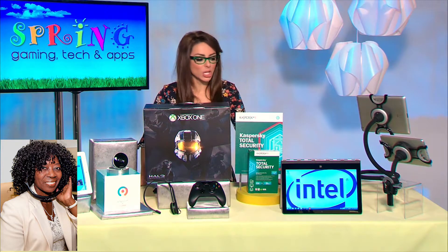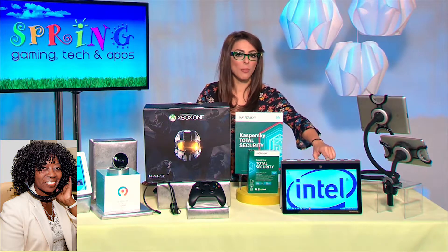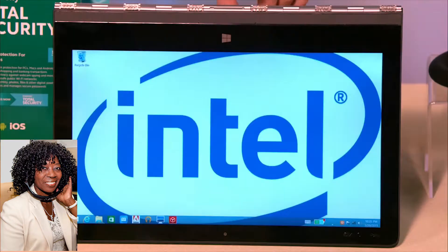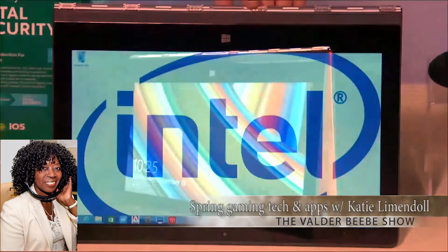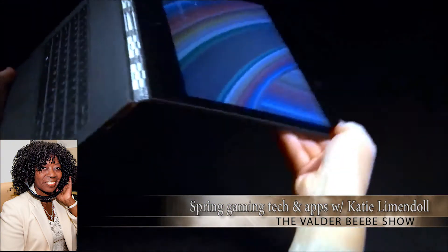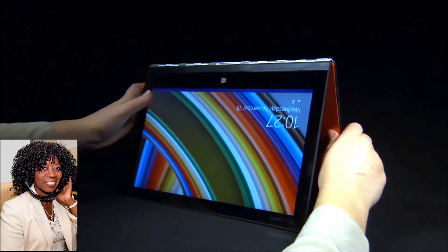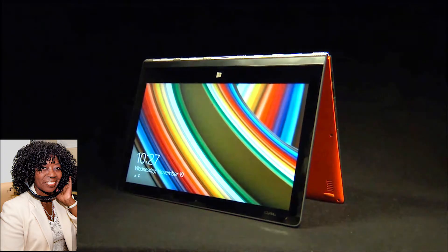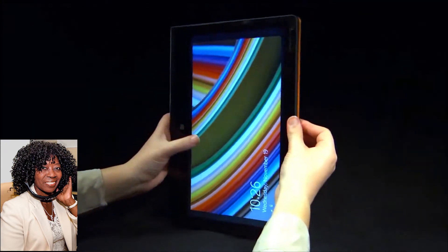Yoga 3 Pro. Let's talk about this baby here. I love me some good computing gadgets. Intel-powered Yoga 3 Pro goes in four different modes: tent mode, stand mode, tablet mode, and laptop mode — 360 degrees — with powerful specs, performance, and energy efficiency. Powered by an Intel Core M processor, it's going to wake up in a flash. Lightning-fast browsing speed, 7.2 hours of battery life, 2.6 pounds, and it is so thin you can slide this baby underneath the door. All this for work and play under $1,300.